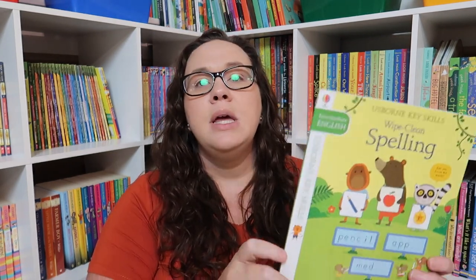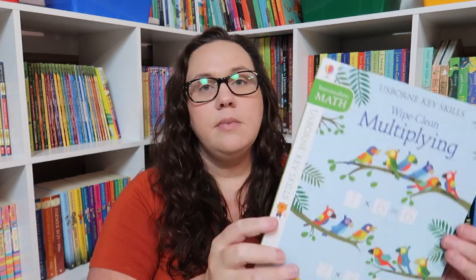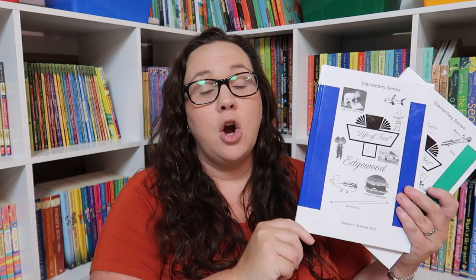For math and language arts resources she'll have access to, we have the Intermediate Wipe-Clean Books from Usborne — spelling, grammar and punctuation, multiplying, and dividing. I also have the entire Life of Fred Elementary series, though I'm hoping to get through Edgewood and Farming this year. My goal is always two books a year, because two a year puts you finishing the elementary series at the end of elementary school. So Edgewood and Farming are my goal for third grade.